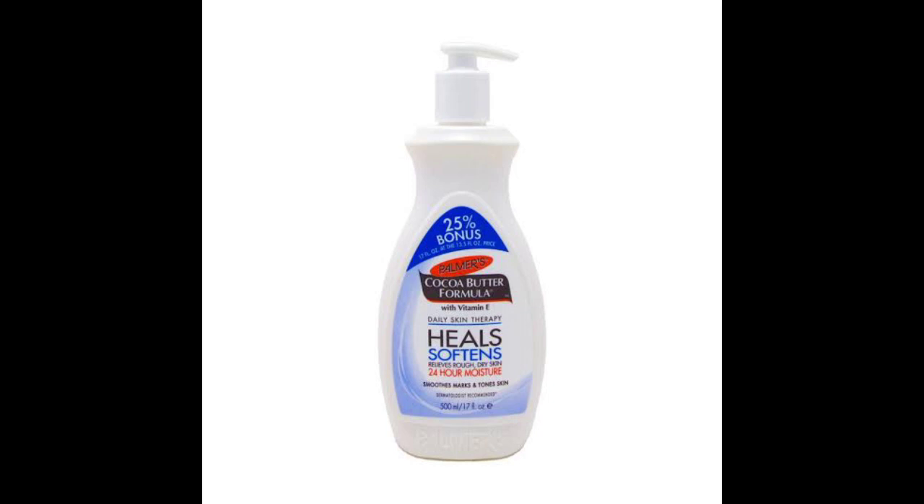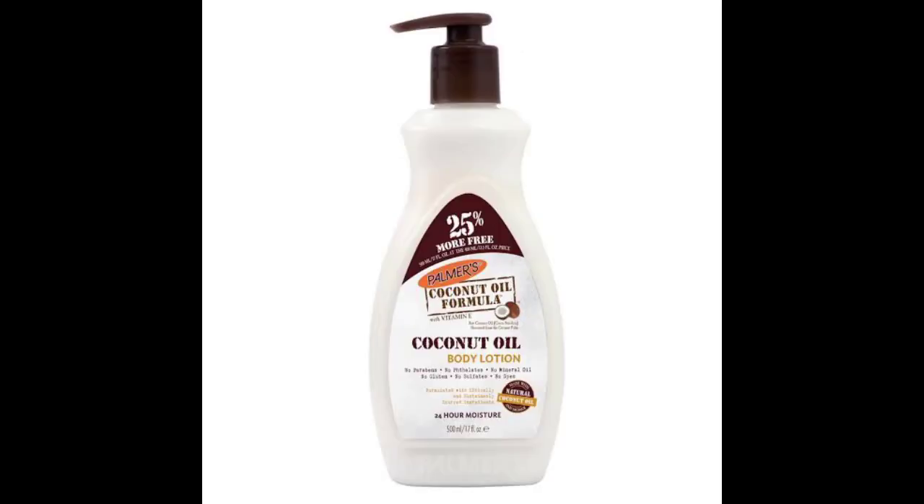Next is Palmer's Cocoa Butter Formula. It helps fade scars and stretch marks, heals and repairs damaged skin. It can make you sweat and may tan the skin, but it has a lovely cocoa scent. There's also the coconut oil formula, which smells nice and moisturizes just as well. Choose your preference between coconut or cocoa butter.